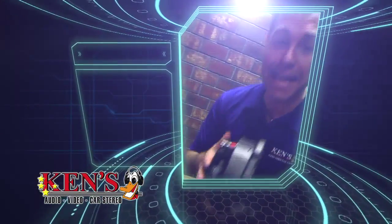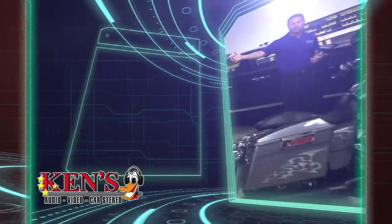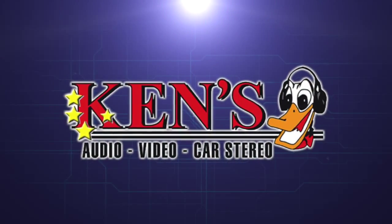KENS! Audio, video. KENS! Service what we sell. Middle Georgia's only in-store personnel. Middle Georgia's number one sight and sound source. Go to KENS!